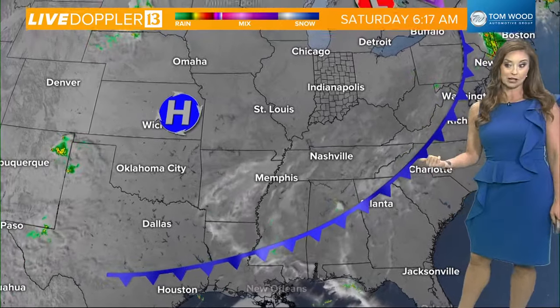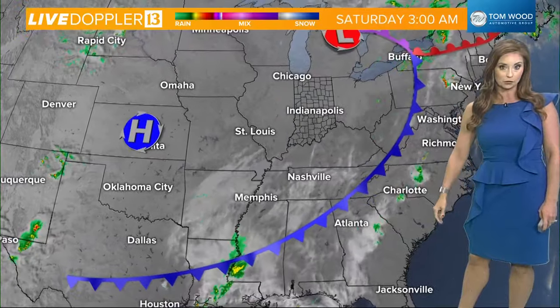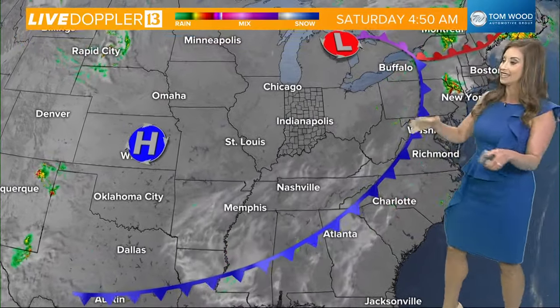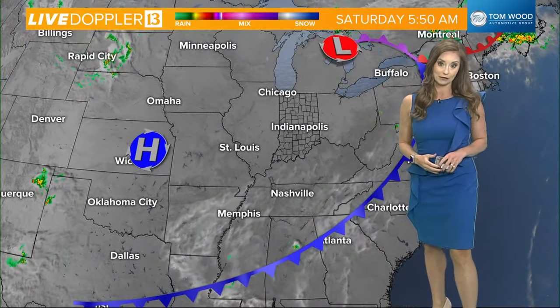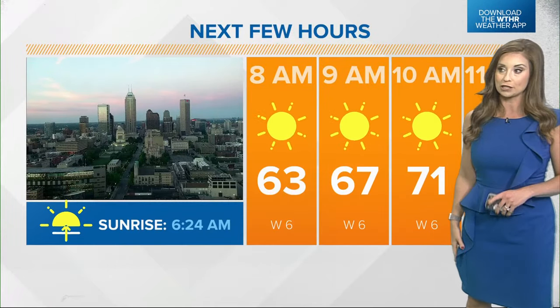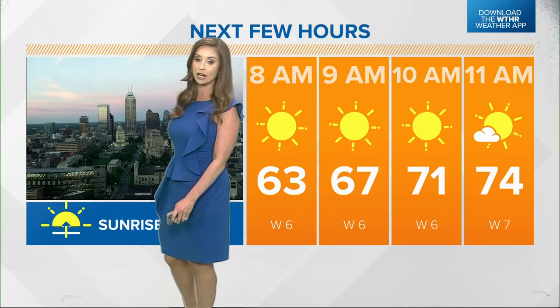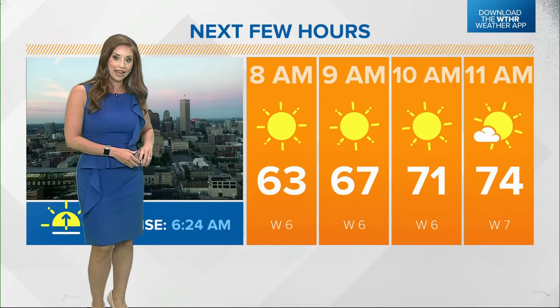As far as what's going on today and into tomorrow, we're now on the backside of a cold front, so high pressure is building in. That's clearing our skies out, which means we're going to have quite a good setup for this weekend — plenty of sunshine. We are awaiting the sun coming up at 6:24, just about 10 minutes or so away from that happening.